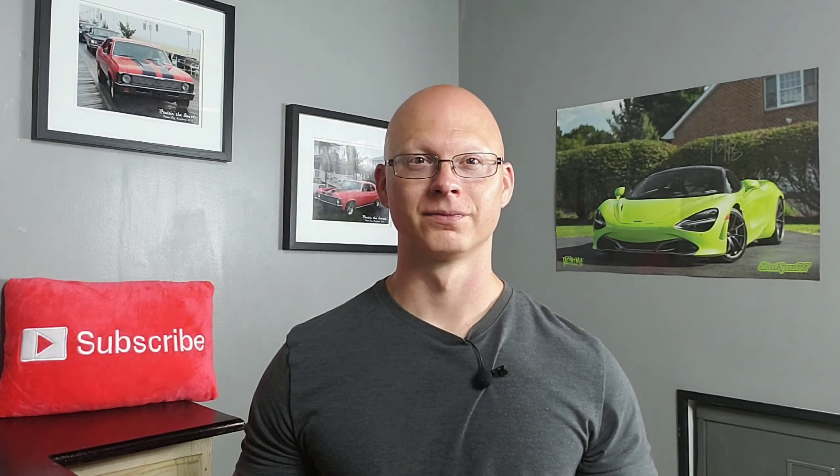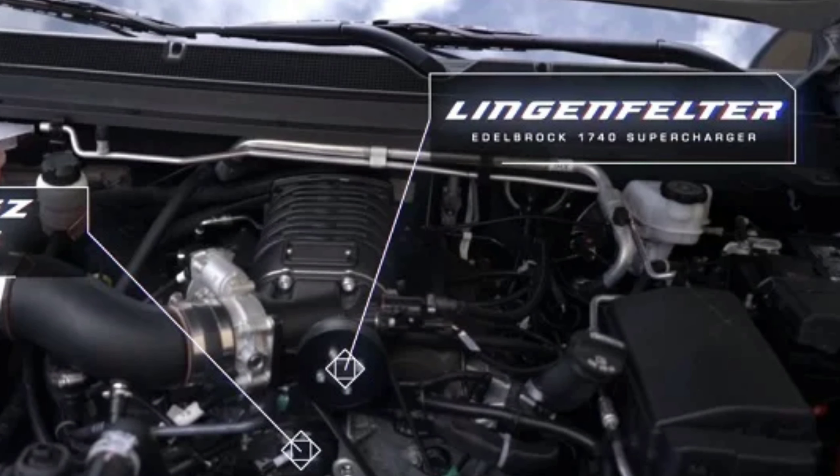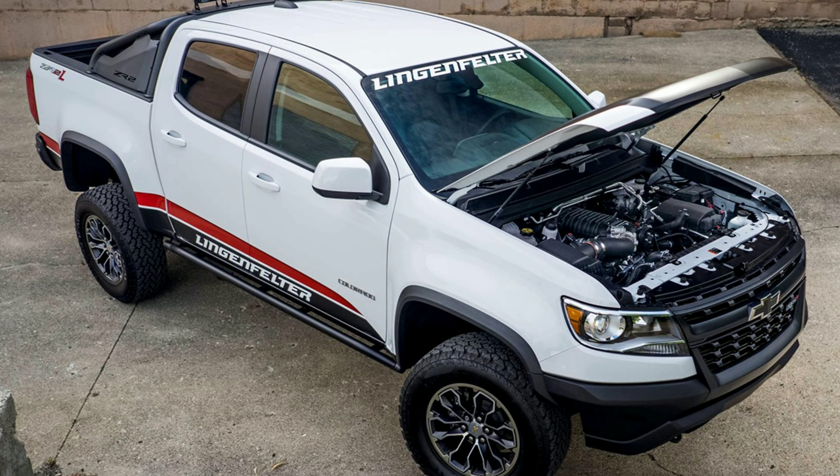Lingenfelder is ready to drop an Edelbrock supercharger on top of your 3.6 liter V6. The video focused on the ZR2, but they will do this package to any model — Colorado or Canyon — with a 3.6 liter V6.